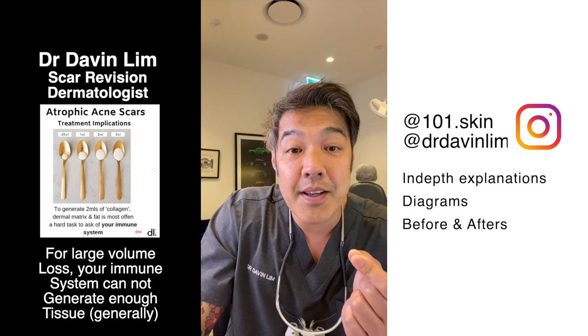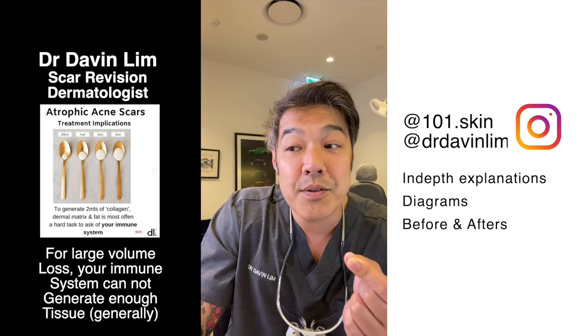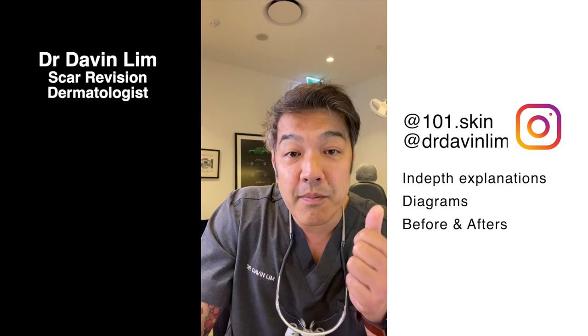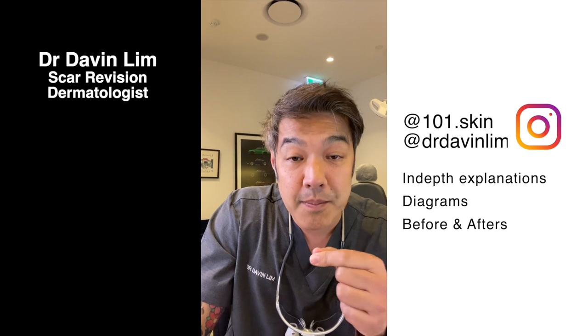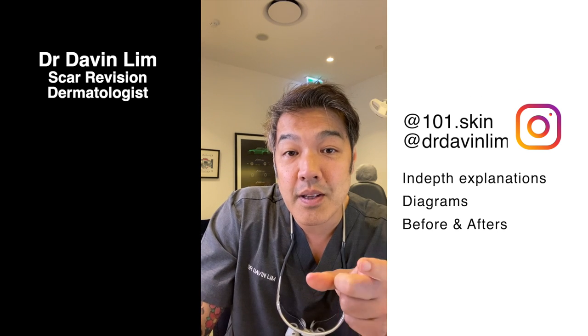Fat transfer may address this because we can replace the stem cells or replace the actual cells with adipose tissue. Apart from fat, dermal fillers can go into your subcutaneous tissue and replace the actual loss of tissue.